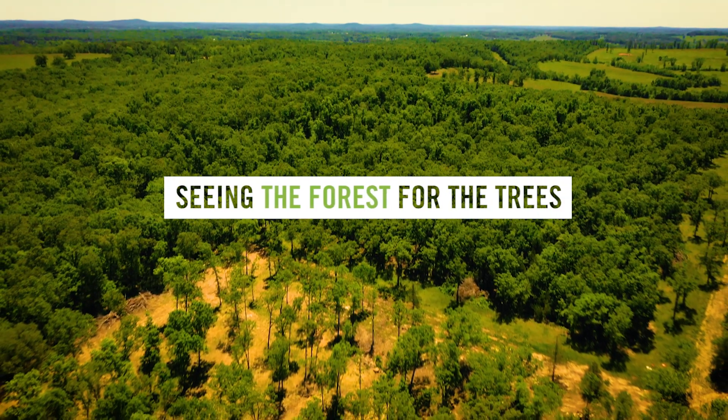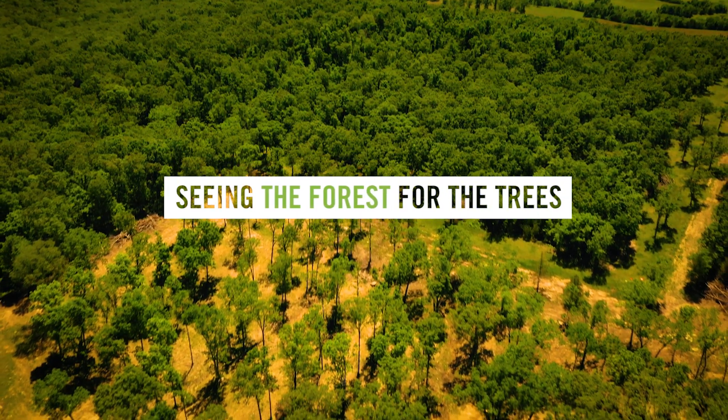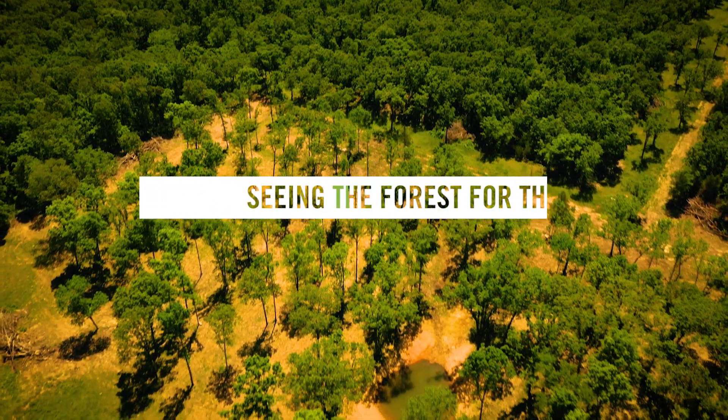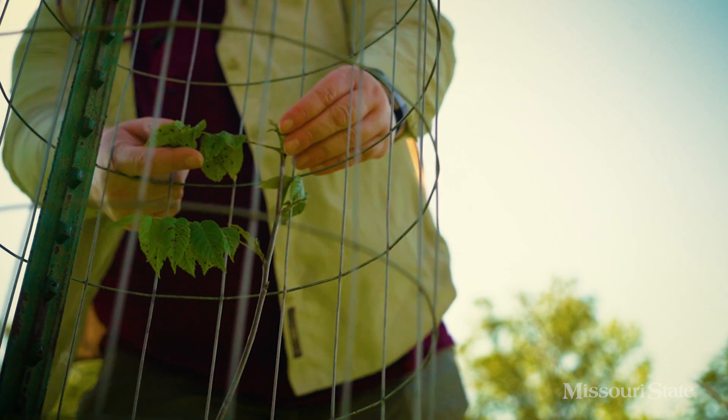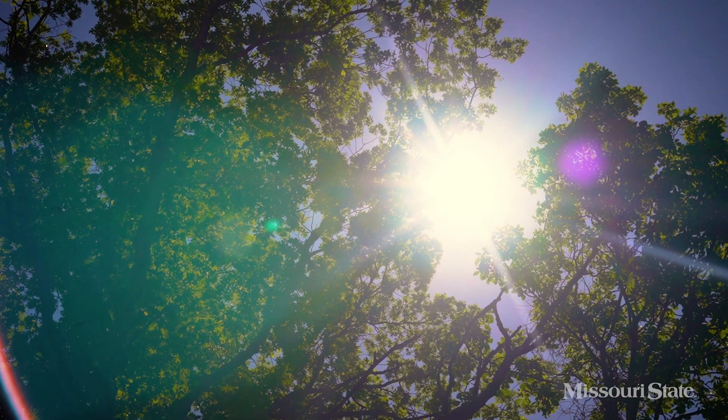When you look at this forest, you might just see an area covered with trees. But there's a whole ecosystem right here. These species are vying for space, light and nutrients to stay alive.